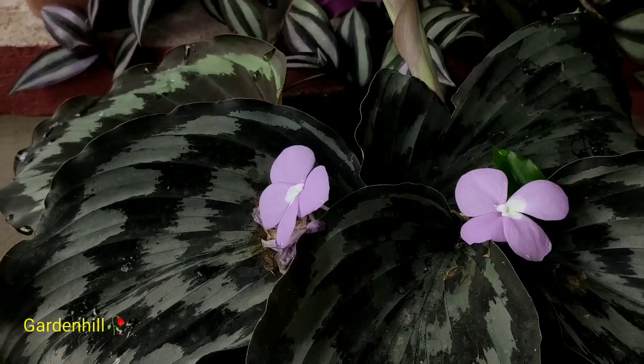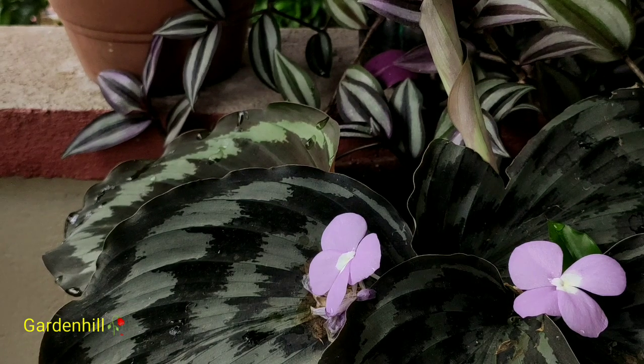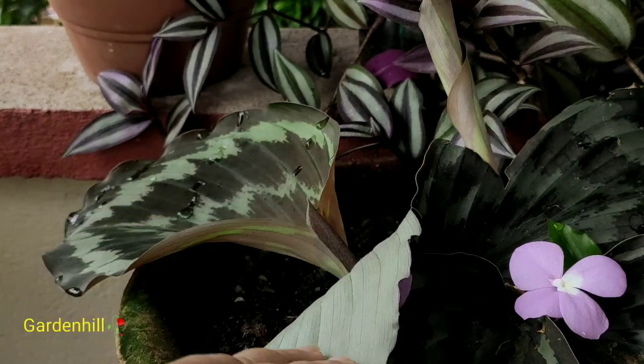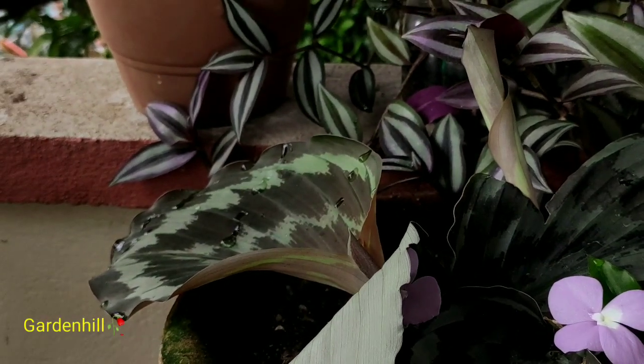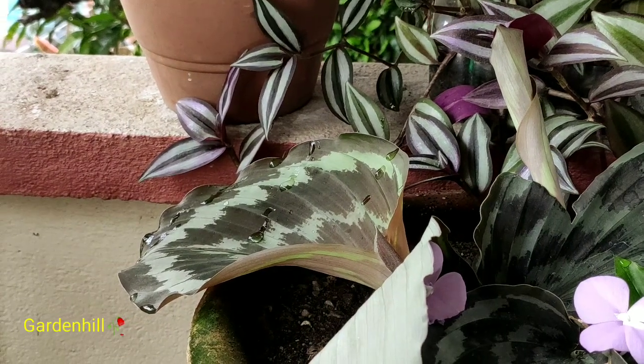Last year I had uploaded a single video on this plant. At that time I had no idea about it — it was totally new to my garden. After going through some books and a Google search, I found the name to be peacock ginger.